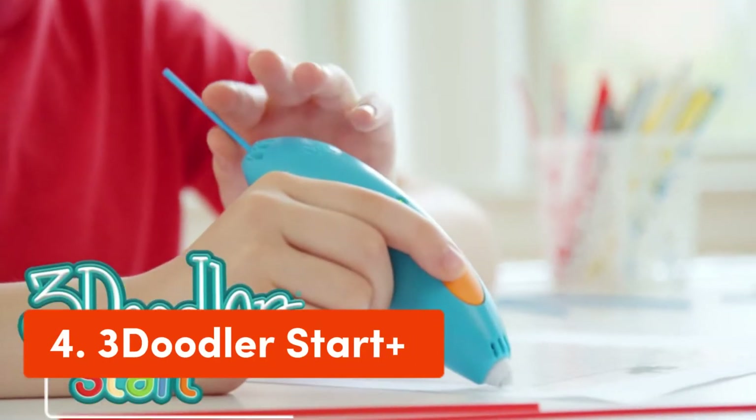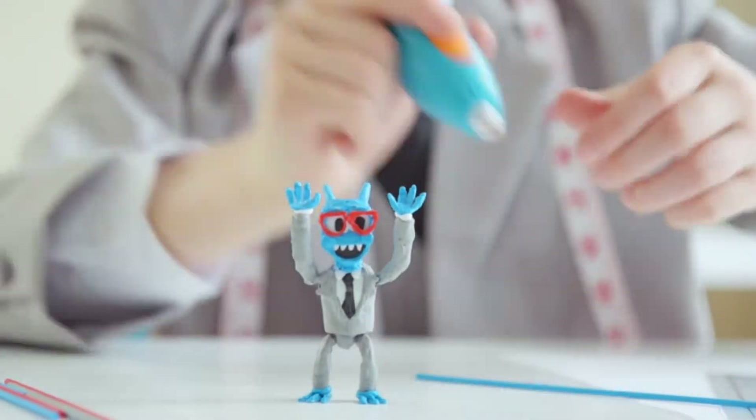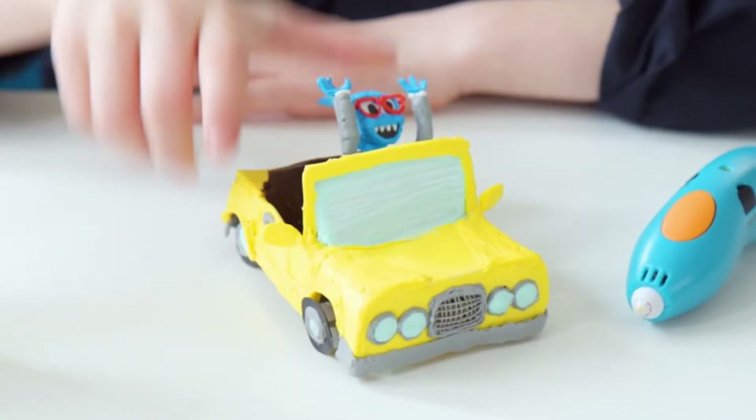Number 4: 3Doodler Start Plus. Designed with no hot parts, completely safe for kids aged 6 and up. The pen nozzle and plastic can be touched with no burn risks.